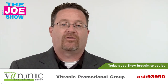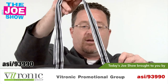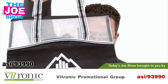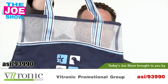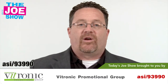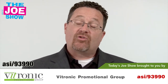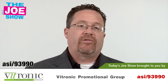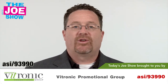Now we have two products from today's Joe Show sponsor, Vitronic Promotional Group. This is a nice tote bag — you'll see a little mesh top and a nice area for an imprint. Here's another one in different colors: a light blue on a navy blue with a nice imprint right up front. It's great for summer travel, can be put in gift shops, and given away by travel agents trying to get their clients interested in booking a trip. Also great for shore towns and resort towns to give away to guests or as a thank you.